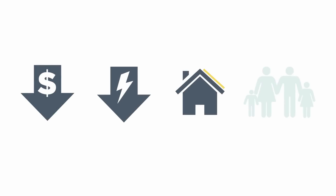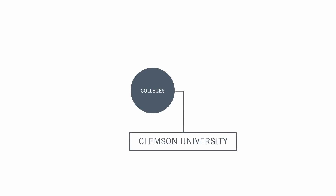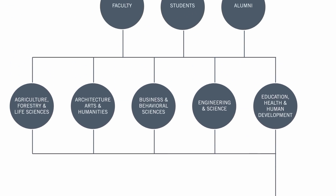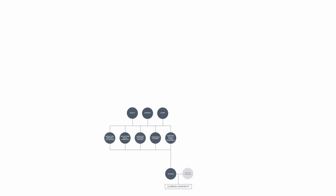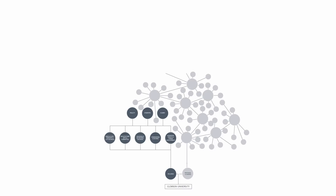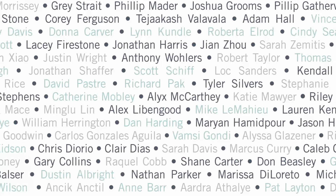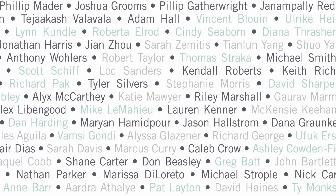Our final home will be an affordable, energy efficient southern home suitable for a family. Where do you fit into the family tree of Indigo Pine? We need your help to make Indigo Pine a success. Come join our family tree and help us win the Solar Decathlon 2015. These are the faculty, staff, students, donors, and sponsors that are currently in our Indigo Pine family tree.